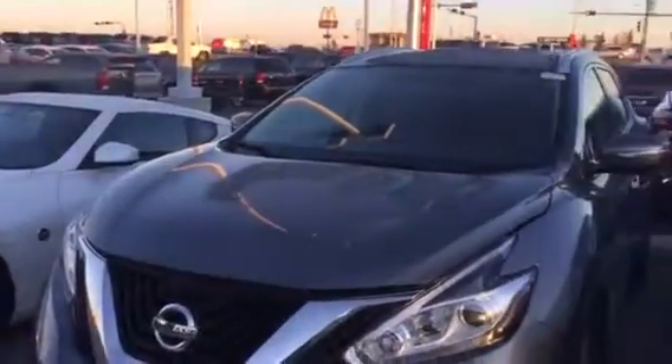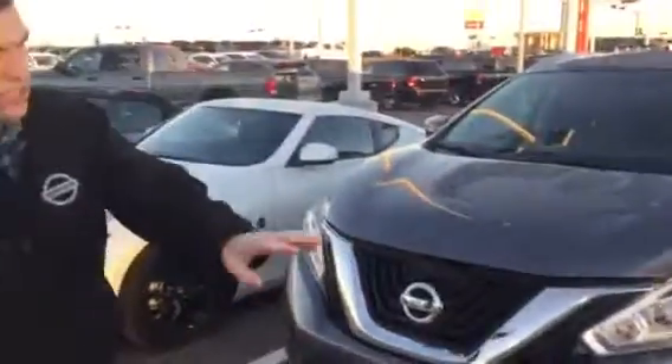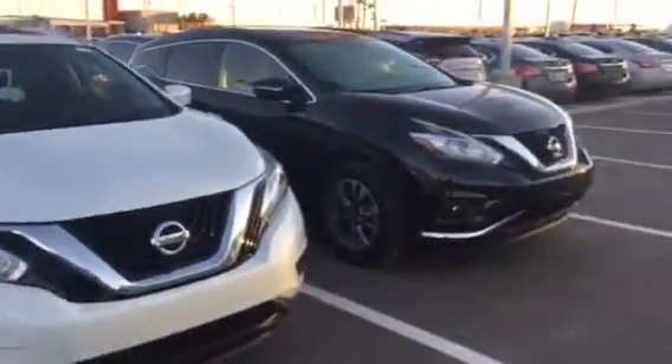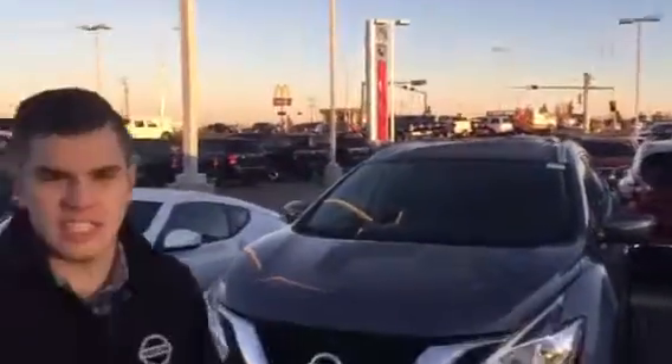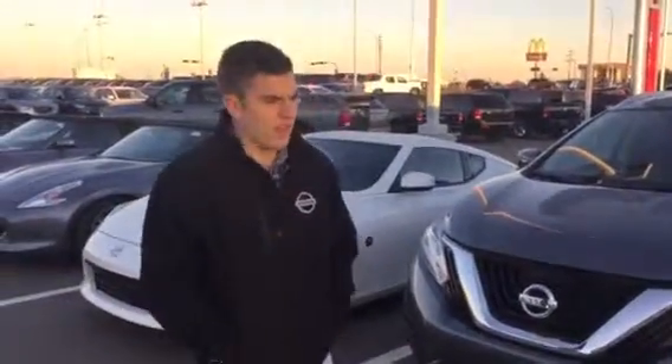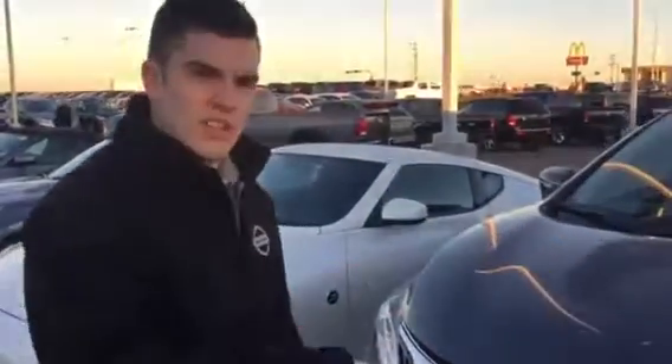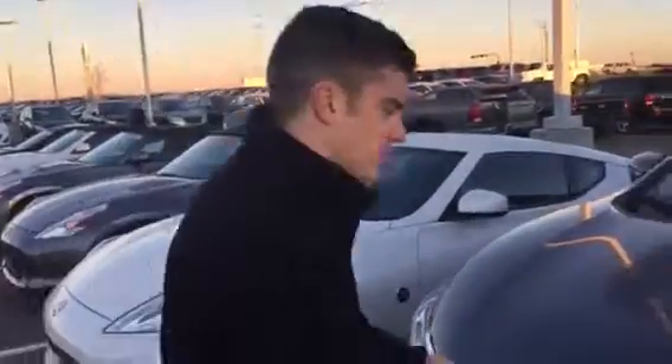Alright, so this is the Murano. I just wanted to show you a Platinum. I wanted to show you all the different colors that we have in the background — that's why I'm not pulling it up yet. I know you're pretty interested in the Java Metallic with the beige interior. I like that one. So did the customers who purchased it last night, sadly. But here, let me show you the vehicle and make sure we're on the right vehicle first.